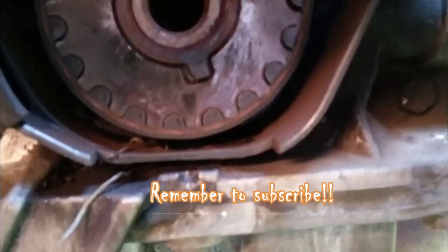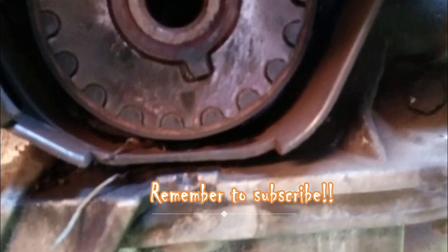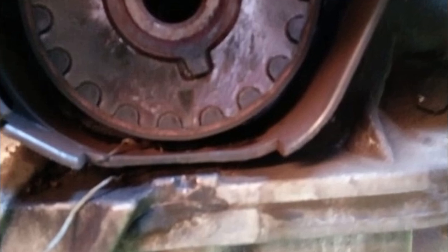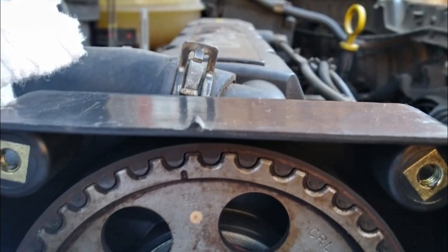So the first thing that you notice now is that the timing mark on the bottom gear pulley is right across from where it's supposed to be. But then when you go to the top mark you'll see that it's out by almost one tooth.